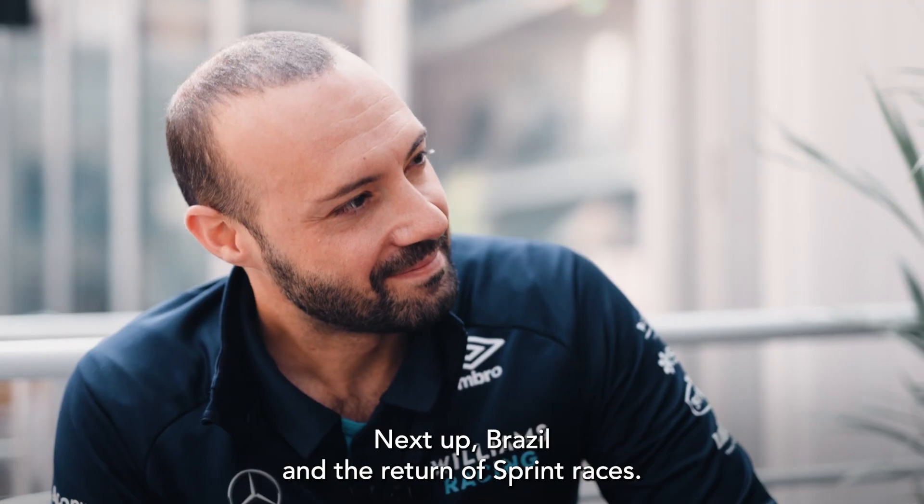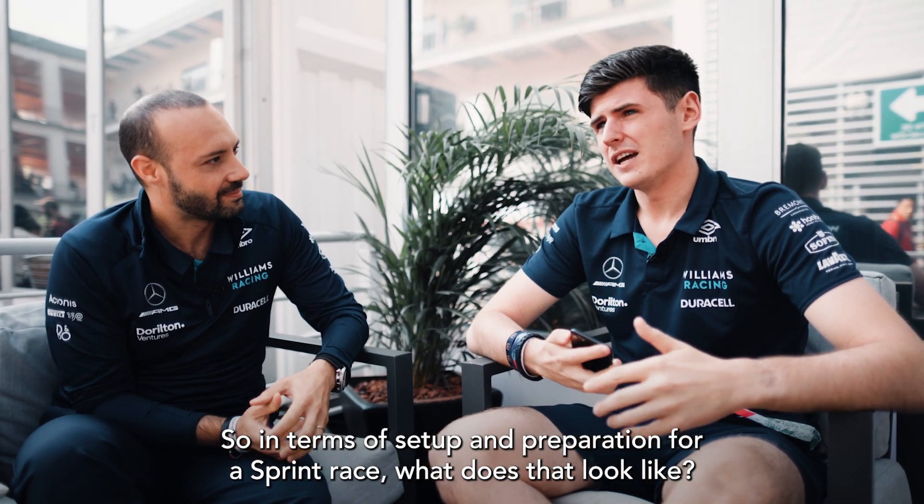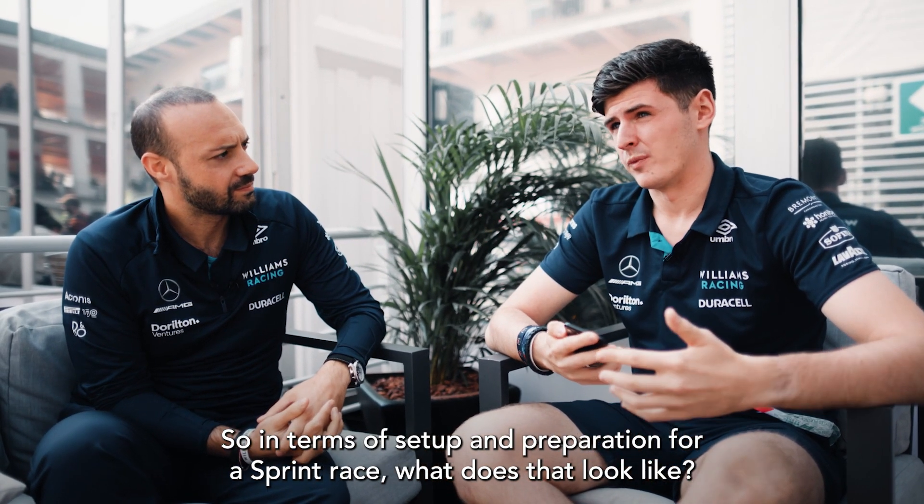Well, Ernie, thank you so much for joining us. Next up, Brazil and the return of sprint races. In terms of setup and preparation for a sprint race, what does that look like?